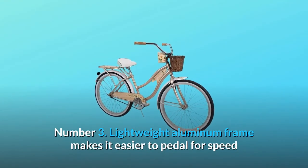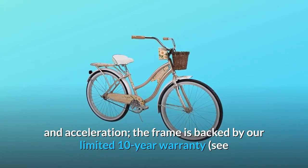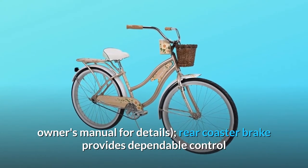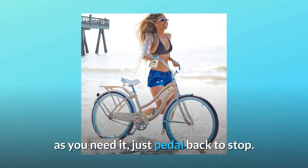Number 3: The lightweight aluminum frame makes it easier to pedal for speed and acceleration. The frame is backed by our limited 10-year warranty — see owner's manual for details. The rear coaster brake provides dependable control as you need it; just pedal back to stop.